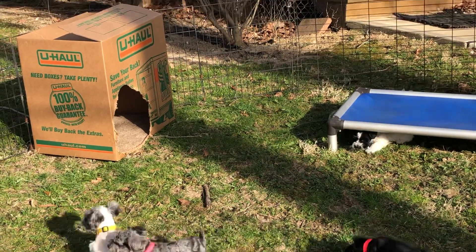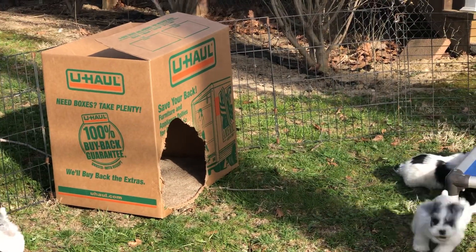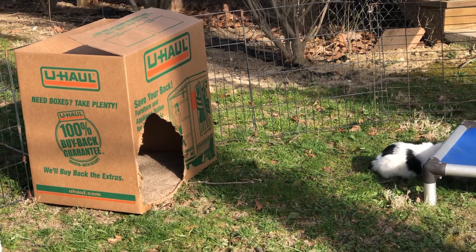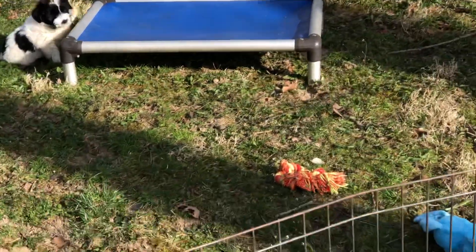The box you see out here is what we box-trained in when they came in, so that's become their security blanket. They never cry for mom. And the longer they're in it, the bigger the hole gets. That's been in their 5x10 kennel in the garage with us since they came up away from mom. These guys are doing super good.